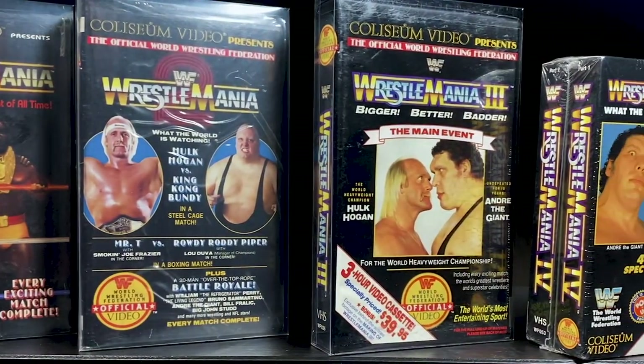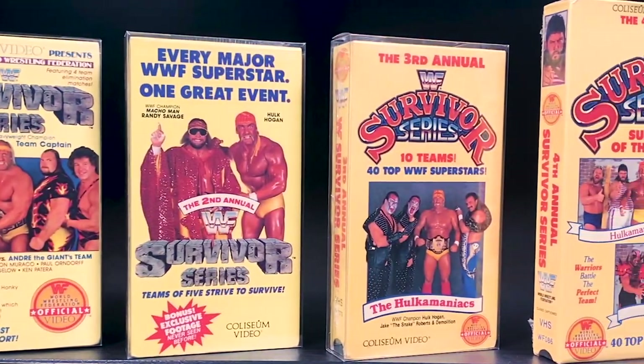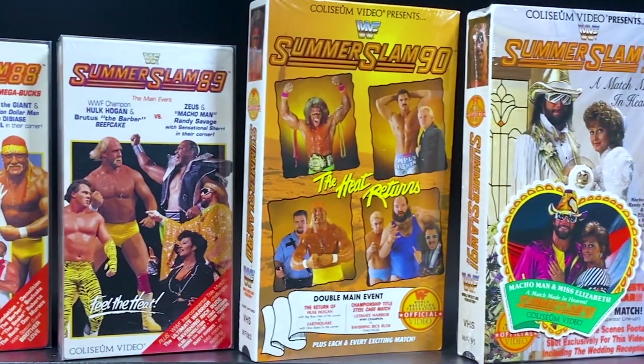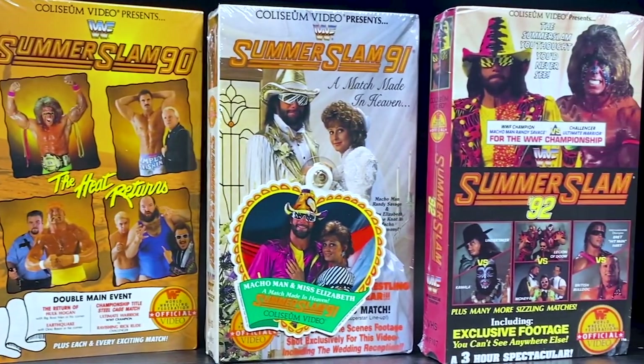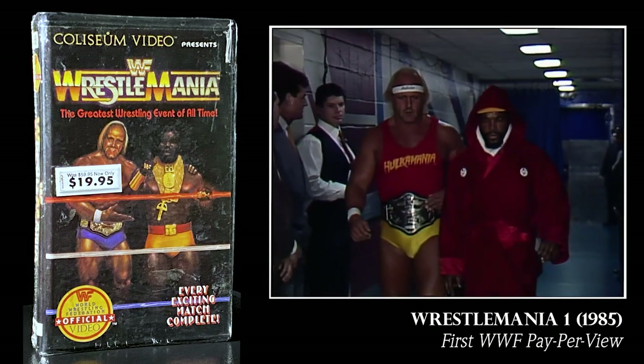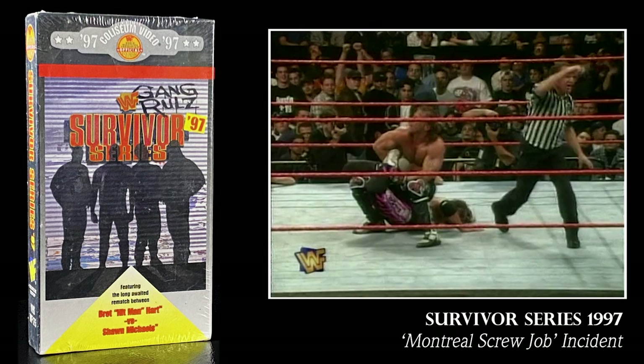Let's review Coliseum Home Video factory-sealed VHS tapes. The best entry point for most collectors are the pay-per-views. We all have a favorite era, superstar, or event, and they're all here — WrestleMania, Survivor Series, SummerSlam. The Coliseum Home Video library covers every WWF pay-per-view, from the very first one, WrestleMania 1 from March 1985, through Survivor Series 1997, which kicked off the Attitude Era.